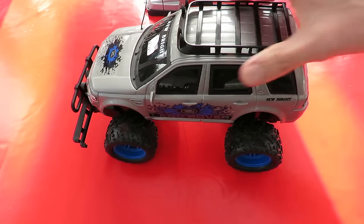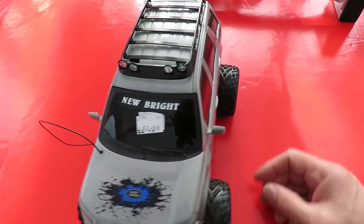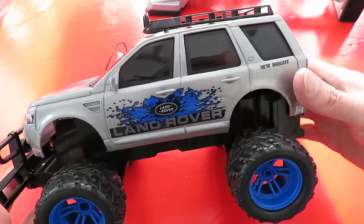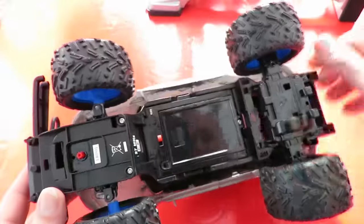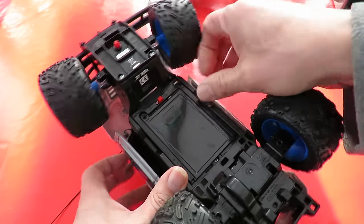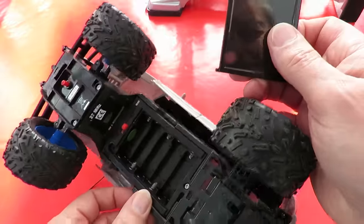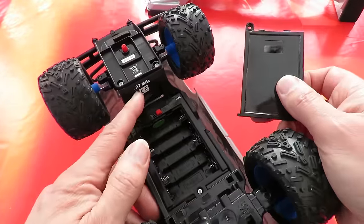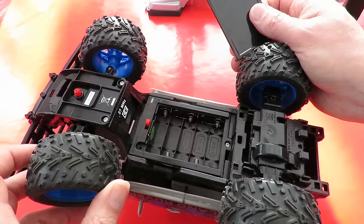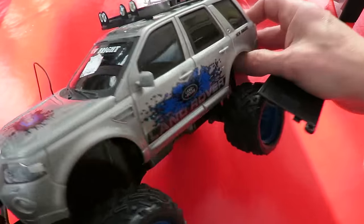And then the other thing — another radio-controlled car, another Newbright. This one's a Land Rover. I've already got two of these in red; this one's in silver or grey. They always have the same chassis. I wonder if this one's got any batteries in it — not likely, but we'll have a look. Well, nice and clean, no corrosion. 27 MHz. This looks okay — I'll put some batteries in it and give it a try. For a pound, which is what they sold it for, I couldn't really resist it.